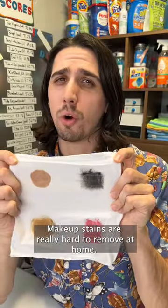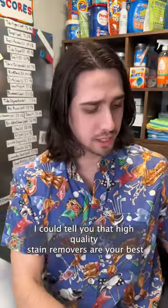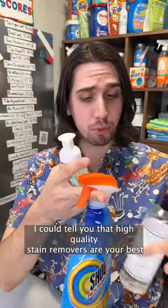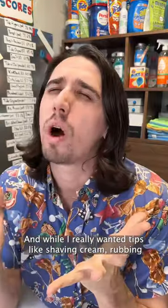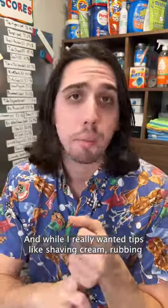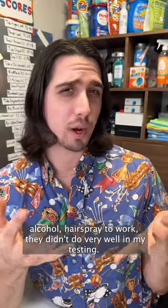Makeup stains are really hard to remove at home, and after trying 12 different methods from various cleaning blogs, I can tell you that high-quality stain removers are your best bet to remove makeup stains. And while I really wanted tips like shaving cream, rubbing alcohol, and hairspray to work, they didn't do very well in my testing.